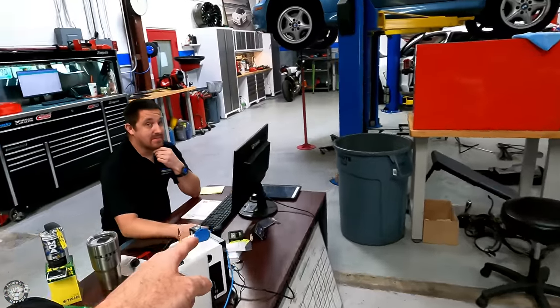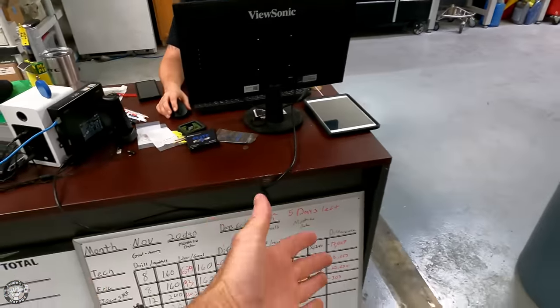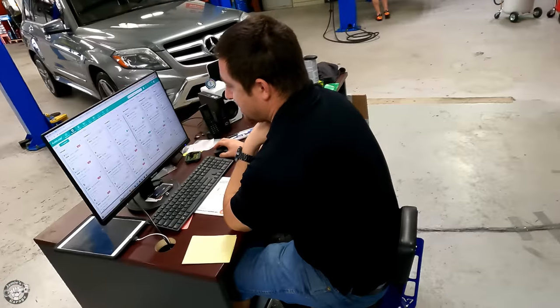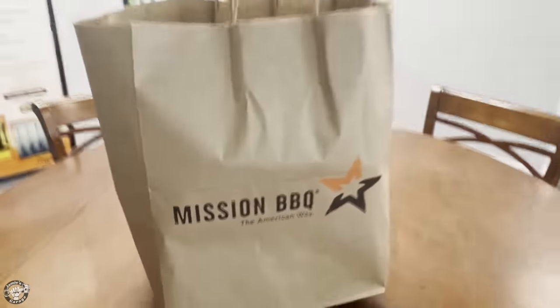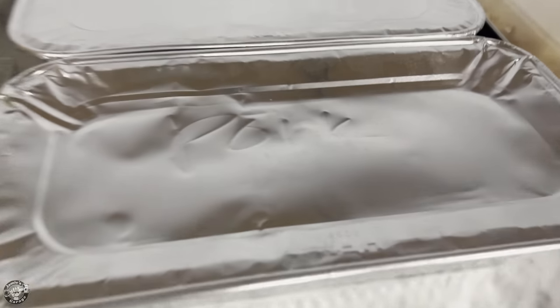And then here's Rich. His job is to make sure that everybody is doing what they're supposed to be doing, keeps everybody on track — he's kind of like the shop cheerleader. I'm going to get some barbecue for the guys since they work really hard and it's the week of Thanksgiving — pork, chicken, all the good stuff.